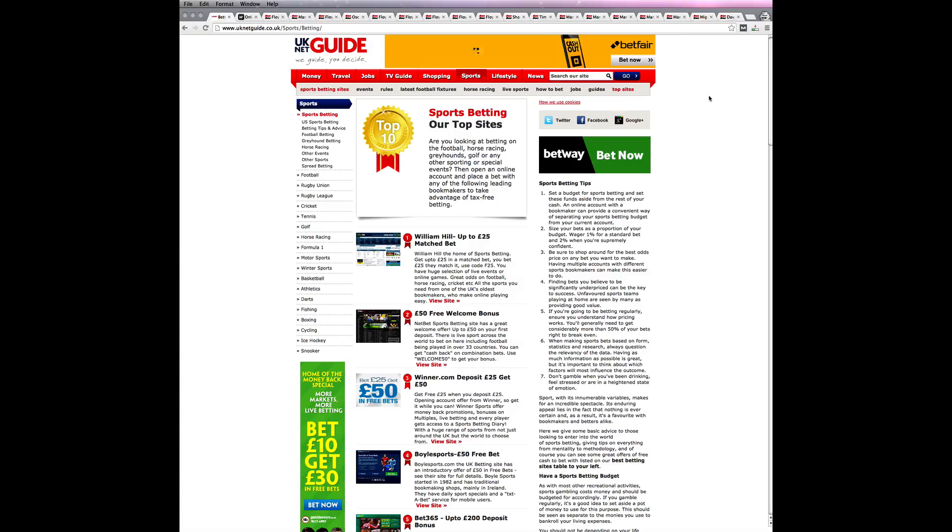Hi, this is Ben Fink from UK NetGuide, and in this video I'll be showing you some of the ways that you can bet on a boxing match using an online bookmaker.